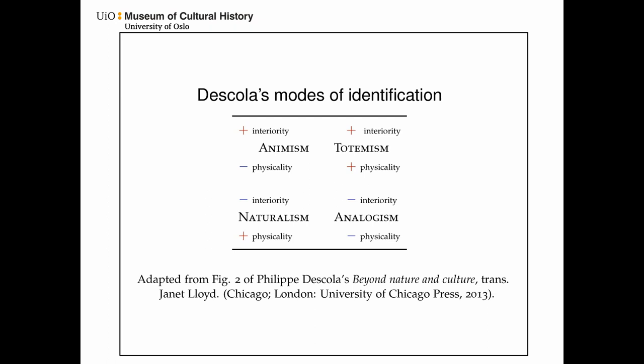By combining a structural model with a holistic and bottom-up approach through exploration of specific case studies, we might be able to discern context-specific and particular ways in which people in a given time period related to the animal world. The large number of Mesolithic sites investigated in Norway — hundreds — gives the impression of long-time regional stability and regularity rather than extreme variability.